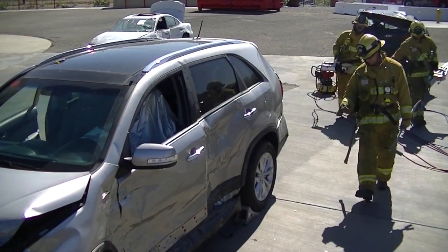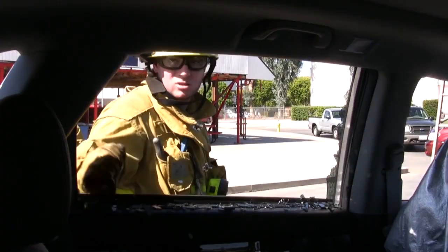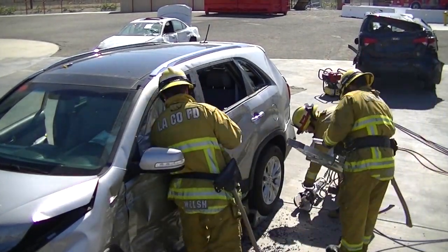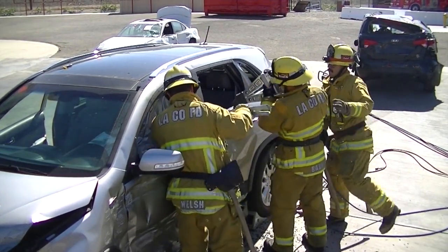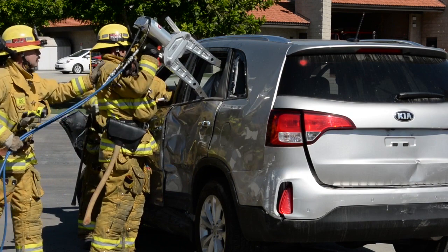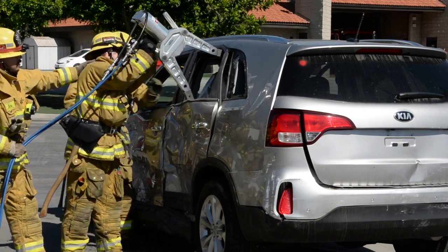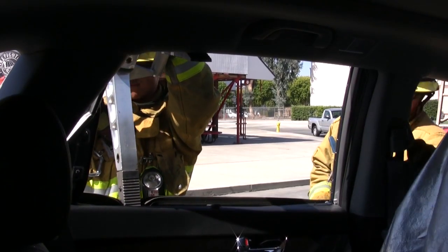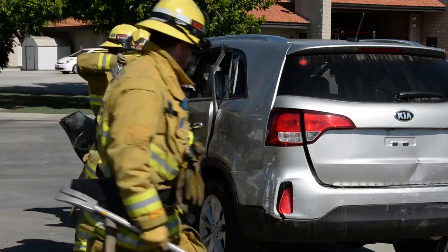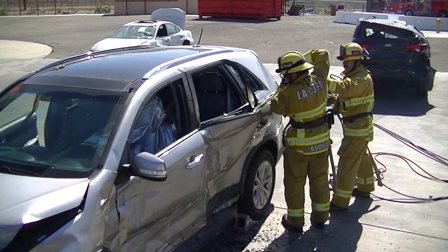A spring-loaded center punch or halogen can be used to break and clear the glass. Avoid using a gloved hand to clear the remaining glass. By understanding the steps needed to perform this task, multiple actions can go on simultaneously. The firefighter in the front is removing the B-post trim and addressing the airbag components, while the firefighter in the back is doing a vertical spread within the window frame to provide a purchase point for the rear door. On some vehicles, this can actually open the door. In this case, the vertical spread did not open the door, but it did provide a large purchase point in order to get the tips of the spreaders in.